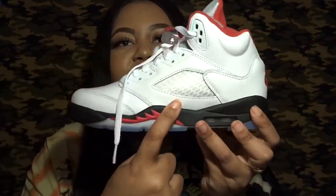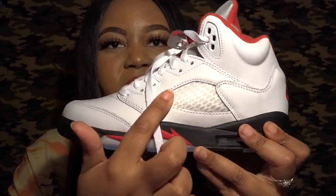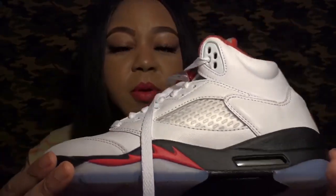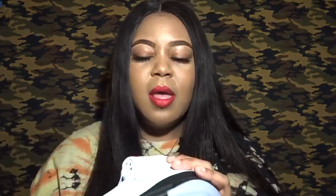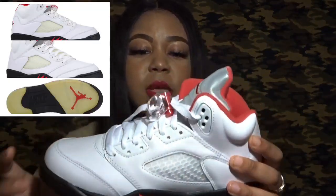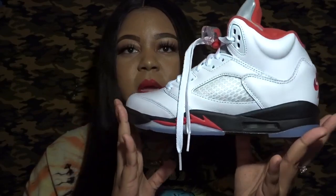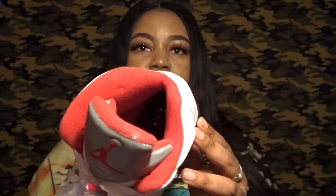This part of the shoe — the sole and the little plastic covering inside — will more than likely yellow over time, just like the bottom will. I have a pair of Fives where this has happened and I'd insert a pic so you can see how this area yellows.